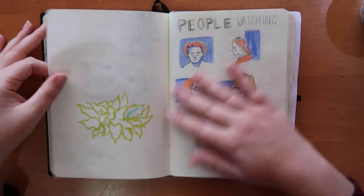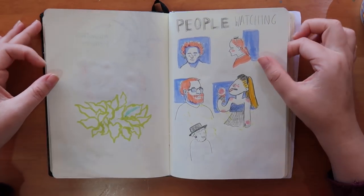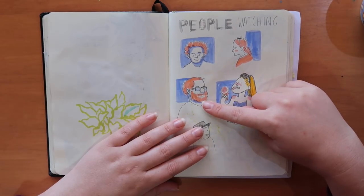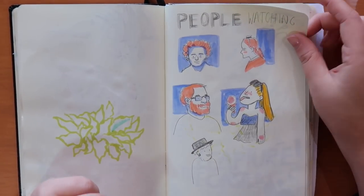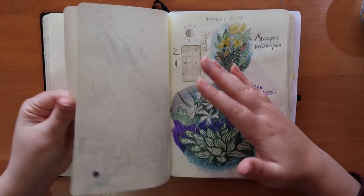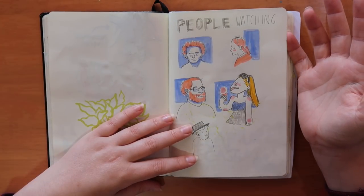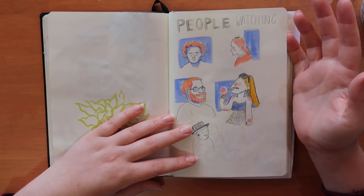We went for lunch and it took ages, so I was drawing people. But I got a bit scared because this guy was just staring at me and I was like, he knows — he's gonna come over and say 'are you drawing me?' which is the worst. I don't mind people watching me draw something, but if I'm drawing them and I make eye contact and they come over wanting to see it, it's just awkward.